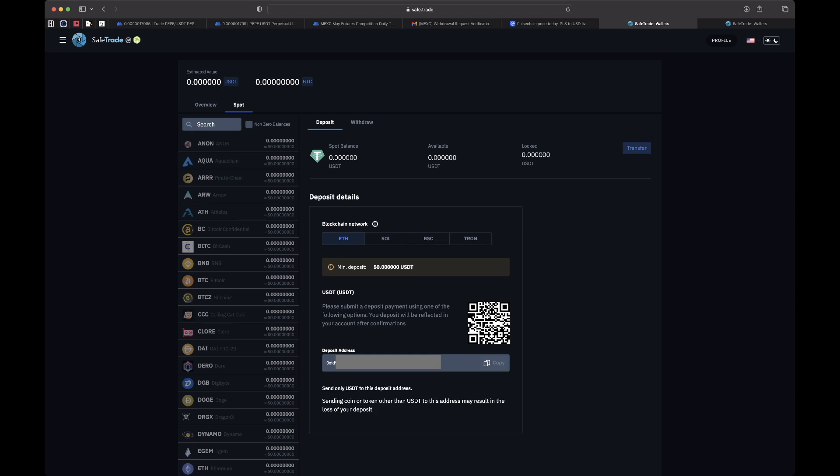I'm going to do a small initial purchase just to make sure things go smoothly — I recommend you do the same. Don't send a couple thousand bucks to this exchange until you're comfortable. Maybe practice with the minimum deposit of fifty, or maybe a hundred bucks, before doing a big purchase. I'm copying the address and sending USDT from my MetaMask wallet to my SafeTrade USDT wallet.